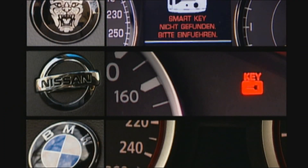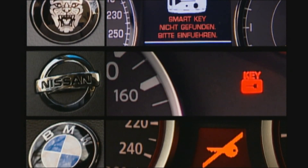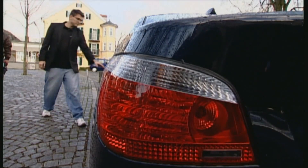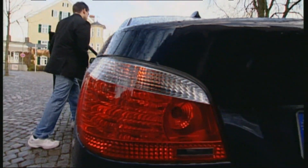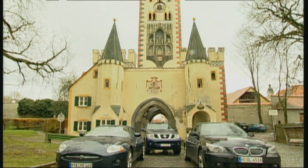Our summary: the keyless go system in the Pathfinder works, but with three antennae it's too imprecise. The BMW's comfort access works reliably. All three systems satisfied our test, but thanks to its great precision, our winner is the BMW's comfort access.